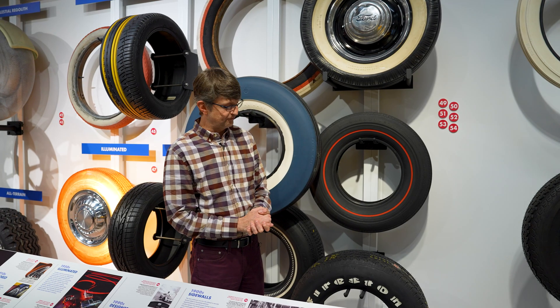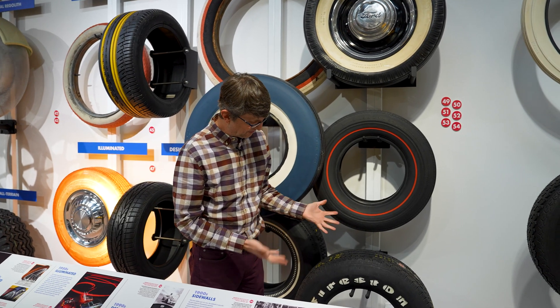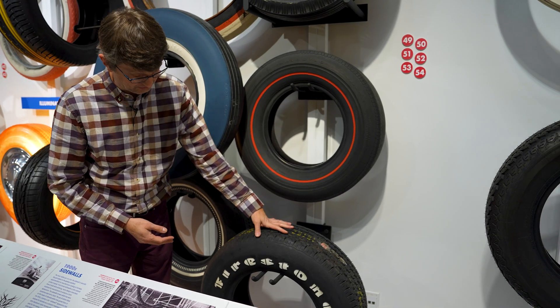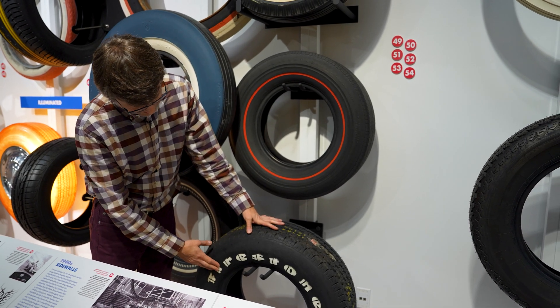Red stripes became very popular in the 1960s with muscle cars — the red or sometimes blue stripe was a sign of performance. And then one of the most popular things for performance tires and especially off-road tires were the raised white letters.